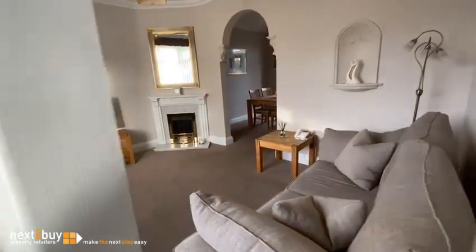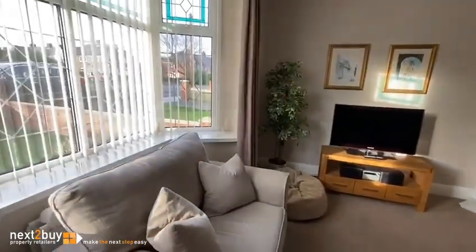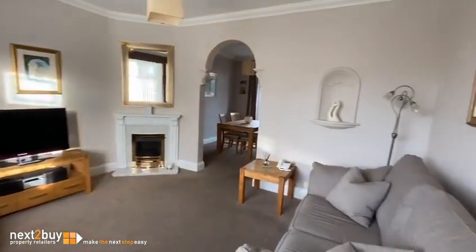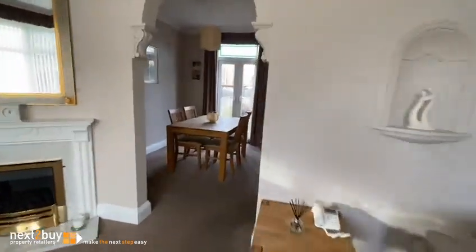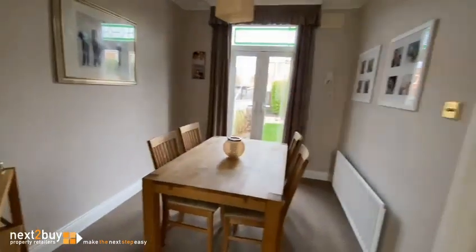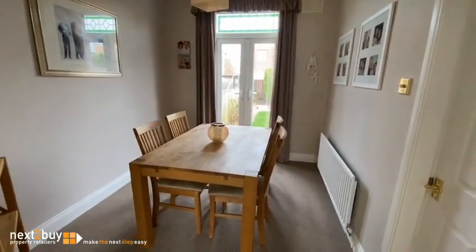We have the lounge, we have the dining room, a downstairs toilet with access to the garden, and this is the kitchen.